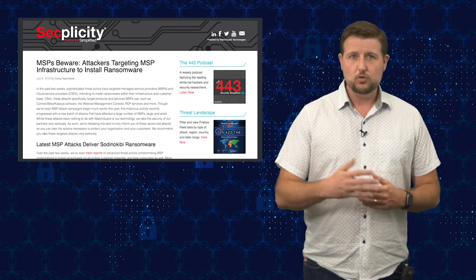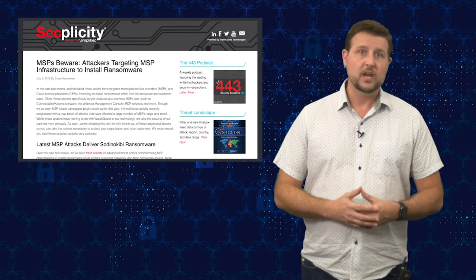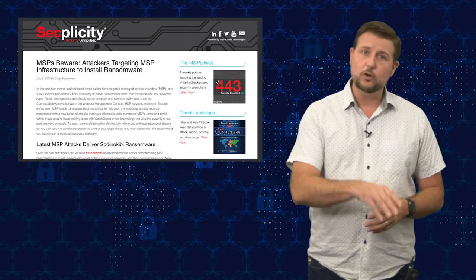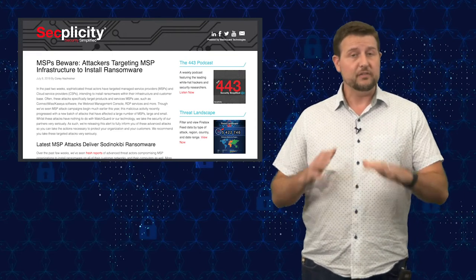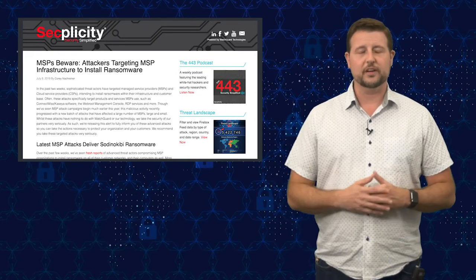Late June, around June 20th, we learned that a number of MSPs had been breached and their infrastructure was used to deliver ransomware not only to some of their computers, but to all of their customers as well. It's a pretty big deal. If you're a managed service provider, you do not want to be the avenue to infect your customers.